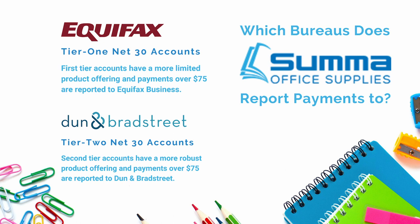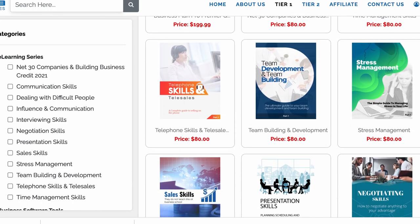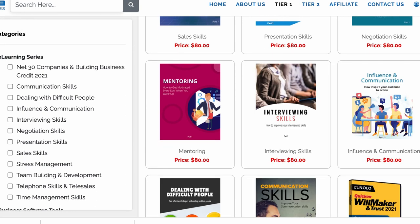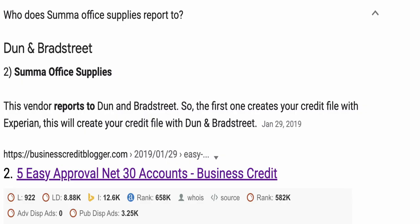The next net 30 account I got was Summa Office Supplies. Summa Office Supplies will approve you, but they don't start reporting until you pay. Just buy something over $75 and pay the invoice. They report at the end of the month. Tier 1 reports to Experian, and you can apply for Tier 2 if you already have business credit — Tier 2 reports to Dun & Bradstreet, which is really what you want. For Tier 2, they look at your business credit for the last six months.